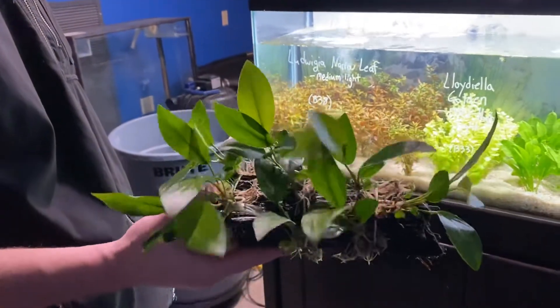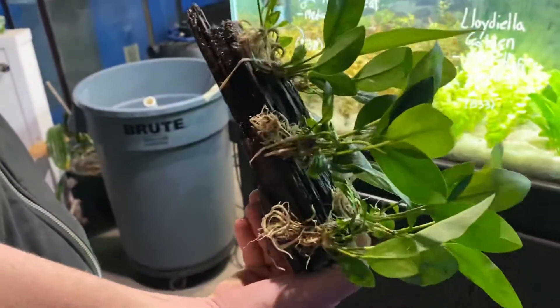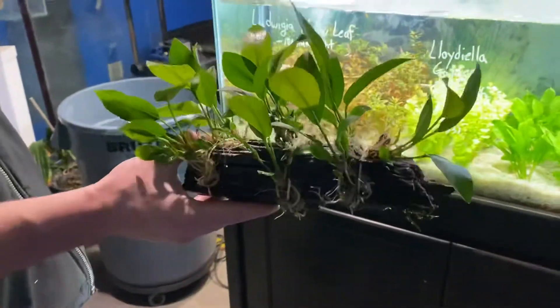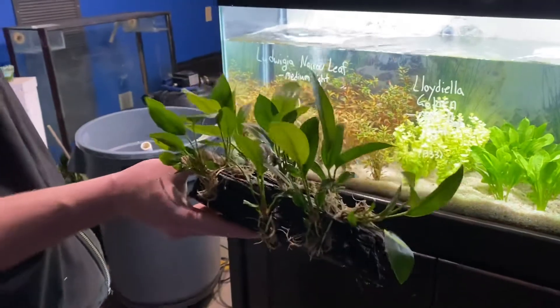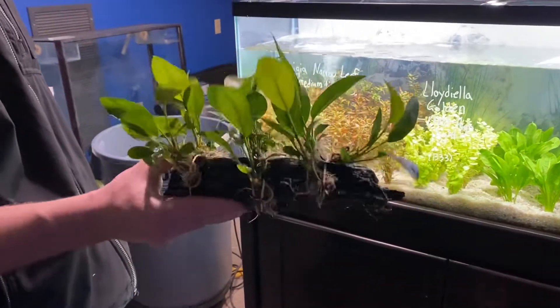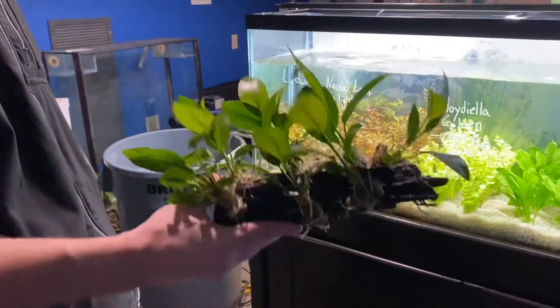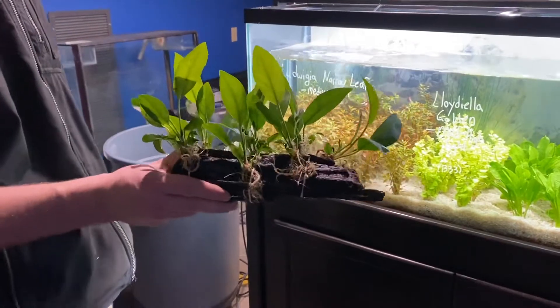So there are eight plants — we rubber-banded them onto the wood as a way to hold them in the nursery. I personally think you could sell that piece of wood for 70 or 80 bucks if somebody took the whole thing, or you could display it like that and then sell individual plants.